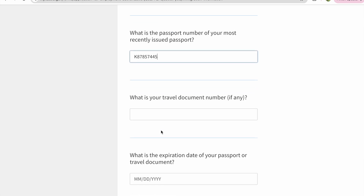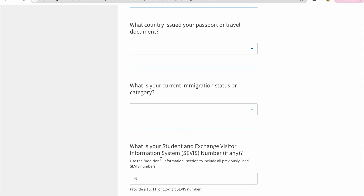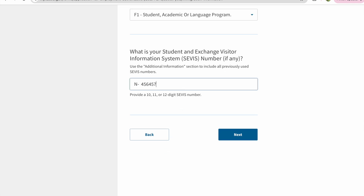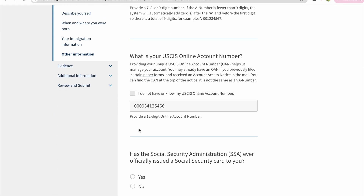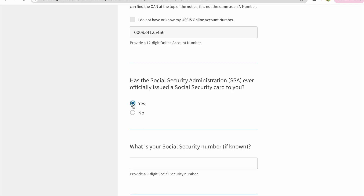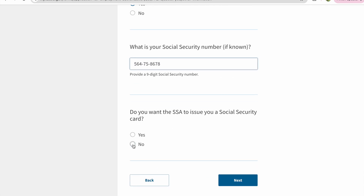You can find all this information in your passport — make sure you are entering the right details. After completing your basic information, you can find your service information in your I-20. I left my A-number blank, but if you know it, you can fill it in; otherwise the system will automatically fill that information. If you don't have a Social Security card, you can select No. If you have one, just enter your Social Security number.